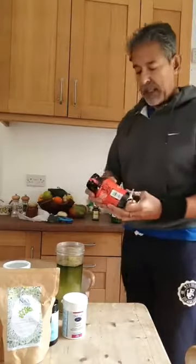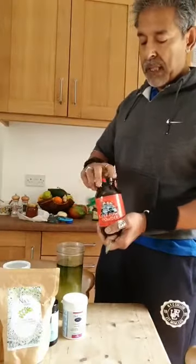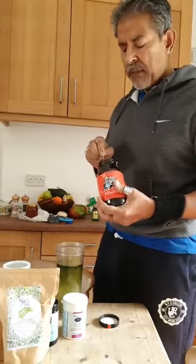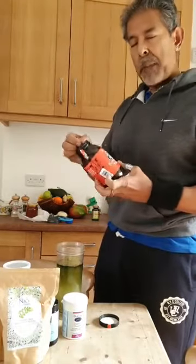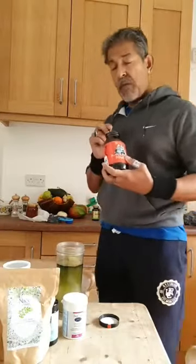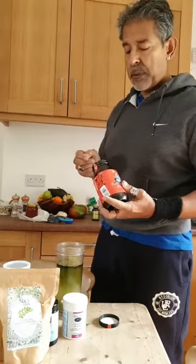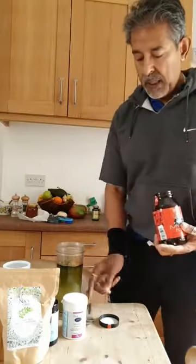There is another product I put in called Super Power Powder, made from lots of natural herbs, fruits, roots, and vegetables. This is from a company called the Culinary Caveman. The gentleman who runs it is an amazing guy — he ensures all the products are very ethically sourced and grown locally where possible.